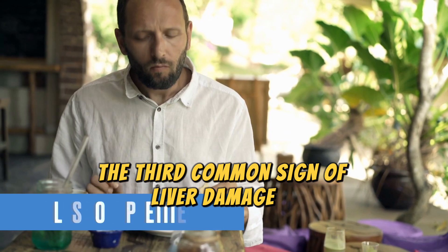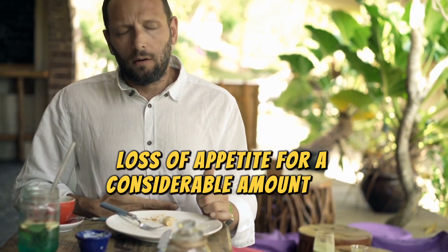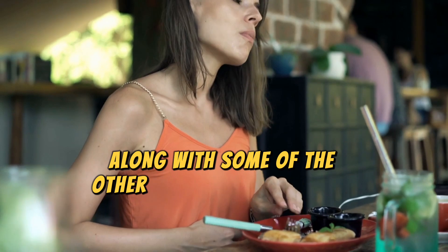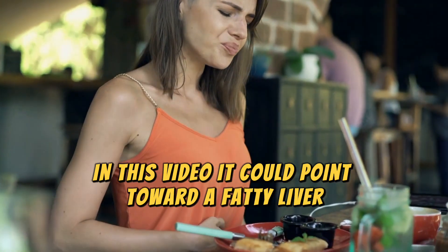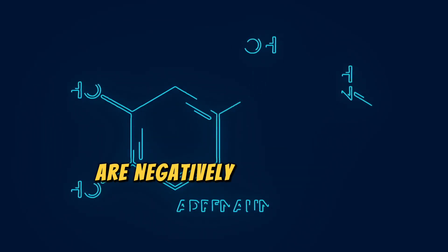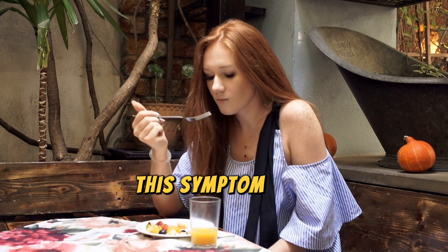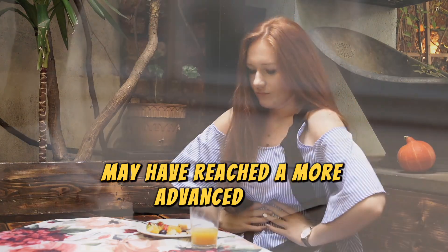The third common sign of liver damage is loss of appetite. If you felt a loss of appetite for a considerable amount of time, along with some of the other symptoms discussed in this video, it could point toward a fatty liver. This happens because the hormones responsible for hunger are negatively affected by fatty liver. This symptom also indicates that the fatty liver disease may have reached a more advanced level.